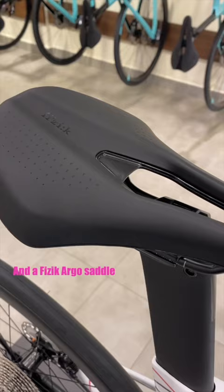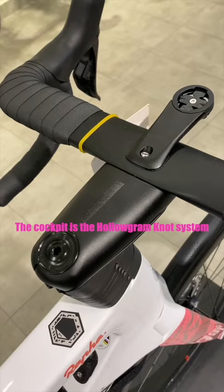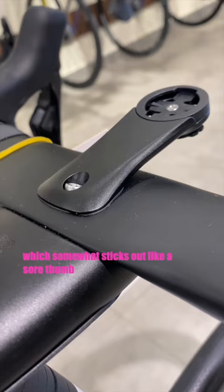Personally, I'm not a fan of these lines on the bike, but I guess it's the EF signature. The cockpit is a Hollowgram system, and I've noticed they've got a proprietary computer mount which somewhat sticks out like a sore thumb — and I don't think you can adjust the angle of the mount.